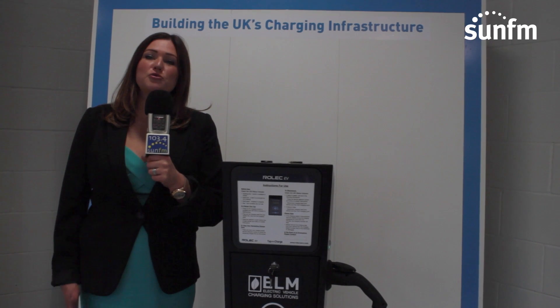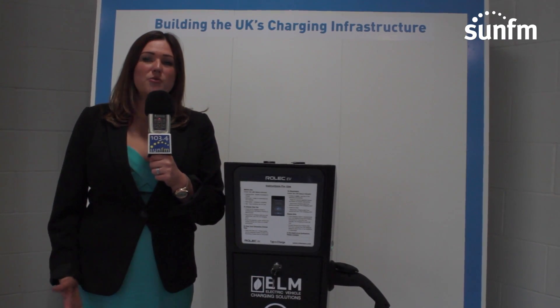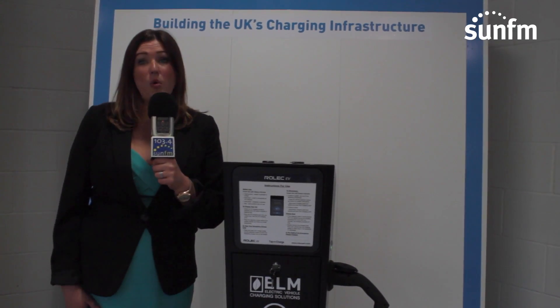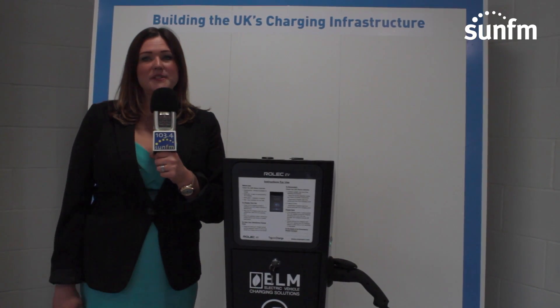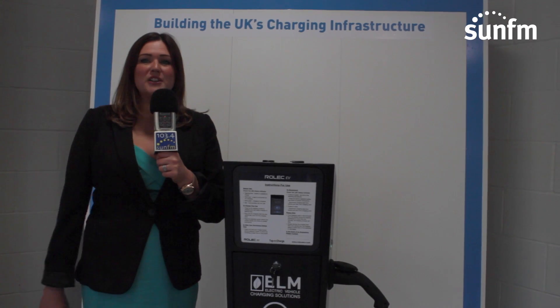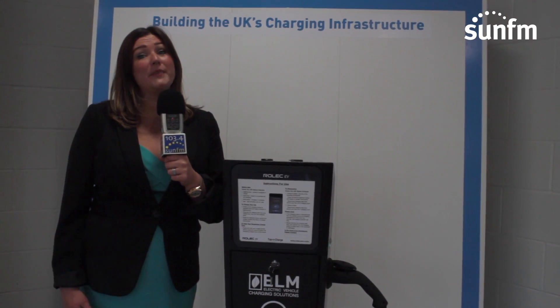Businesses in Sunderland know about EVs — they know it's here and that Sunderland is the home of it — but I think they want to know now how they can actually bring it into their business: what are the practicalities, how much is it going to cost, and what is it going to save them in the future.